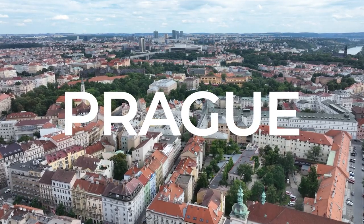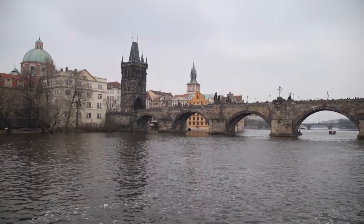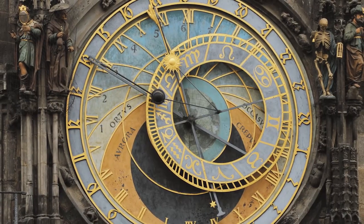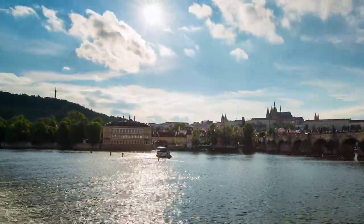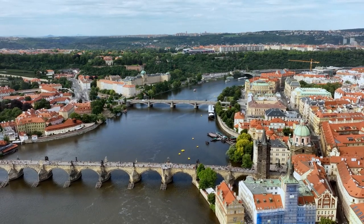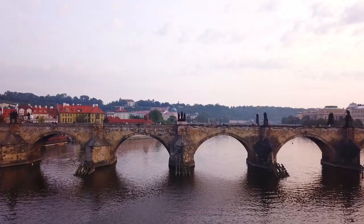Prague, the fairytale capital. Prague, the capital of the Czech Republic, is a city straight out of a fairytale. Prague Castle, Charles Bridge, and the Old Town Square with its astronomical clock are iconic landmarks. Stroll through narrow cobblestone streets, visit the historic Jewish Quarter, and immerse yourself in the city's rich history and architectural splendor.